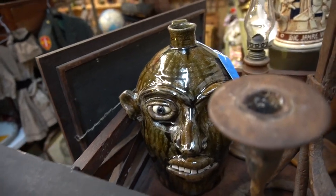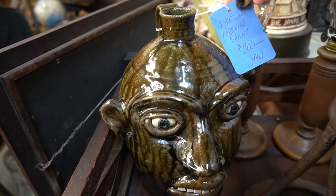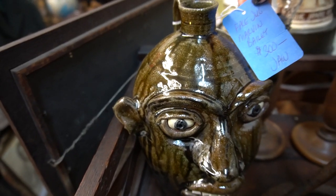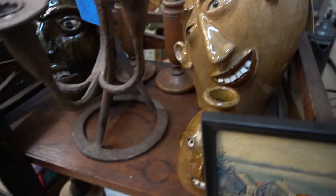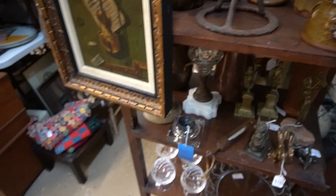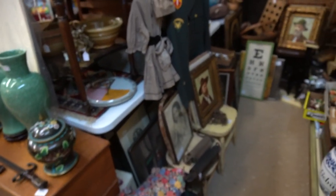I found some face jugs here in the back room. They had a pretty high price tag on them, and they are probably worth that high price tag. These can sell for quite a bit of money, especially when they're that caliber. Those were really nicely done.